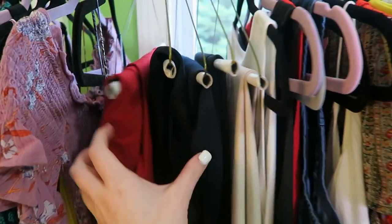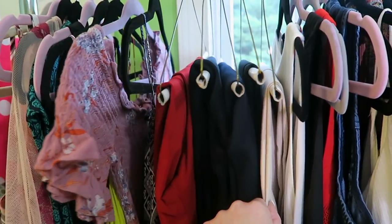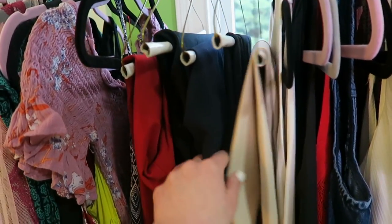I got all of these dress pants last summer — these ones are from Banana Republic and the rest are from Ann Taylor. I'm taking them again just because of my internship. My internship is pretty casual dress but I want to have them with me just in case.